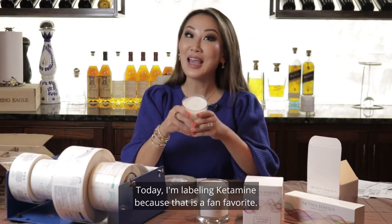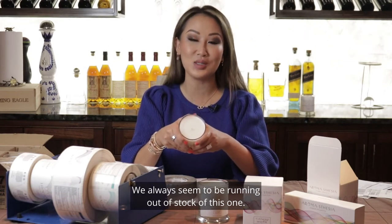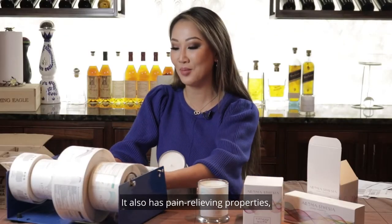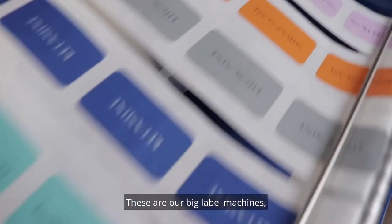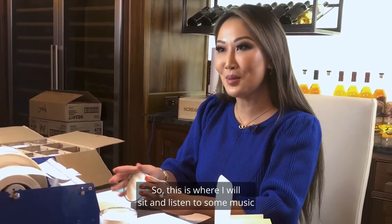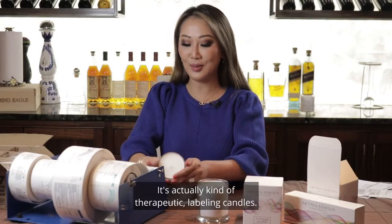Today I'm labeling Ketamine because that is a fan favorite — we always seem to be running out of stock of this one. Ketamine is a drug that we use in anesthesia for sedation. It also has pain-relieving properties, and the candle that I named Ketamine smells like pumpkin spice. These are our big label machines, and each candle has a front label and a back label. This is where I will sit and listen to some music and just kind of zone out.